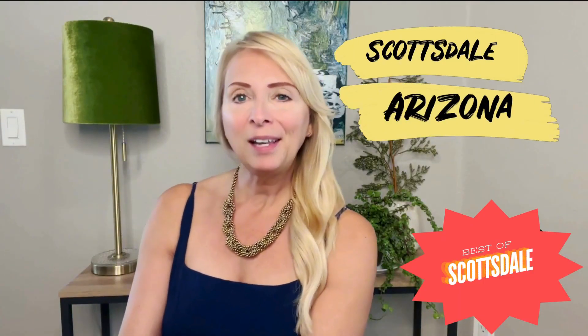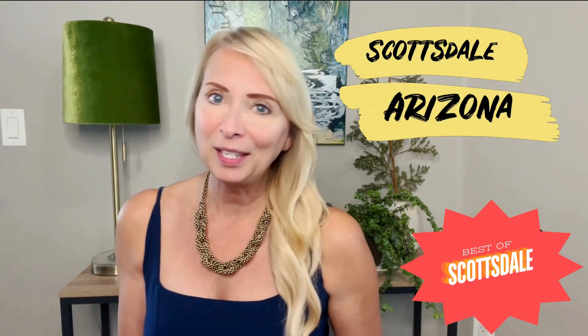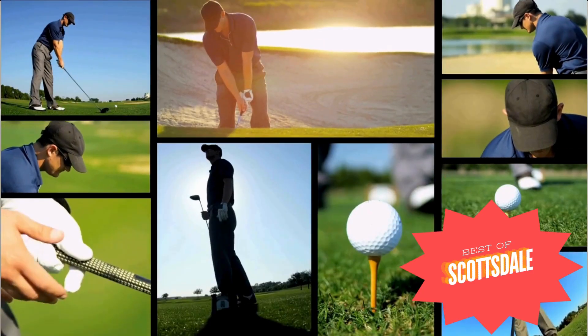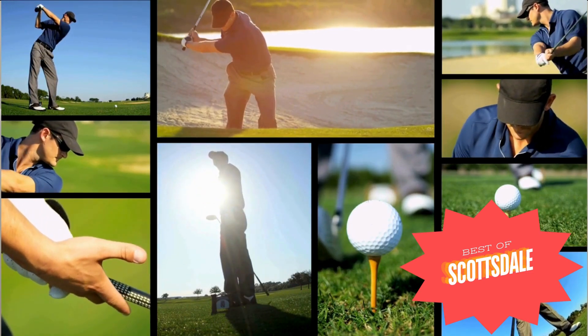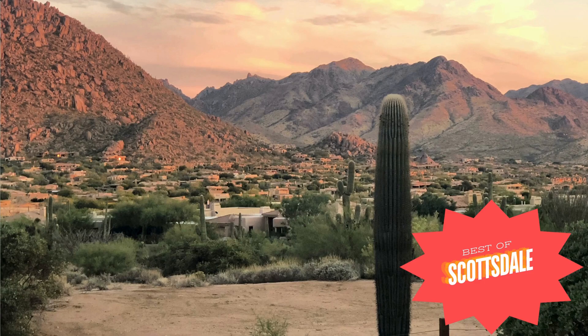Things to do in Scottsdale, Arizona are abundant. Scottsdale is well known as one of the best places in the world to play golf, but it has a lot more to offer than that. In fact, the city has something for everyone, whether you like history, cars, nature, animals, or just good old-fashioned adventure.